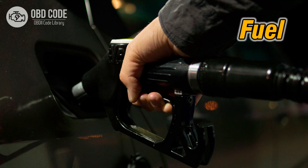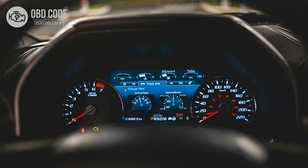3. Poor fuel efficiency. 4. The check engine light, CEL, may be illuminated.